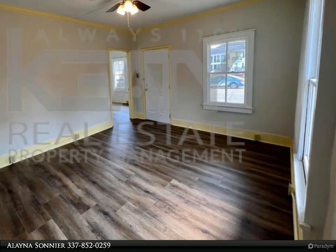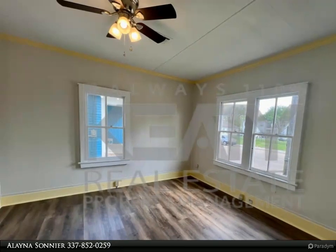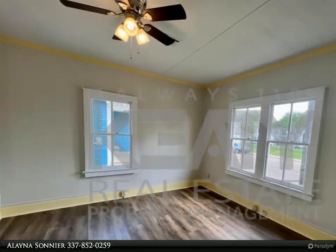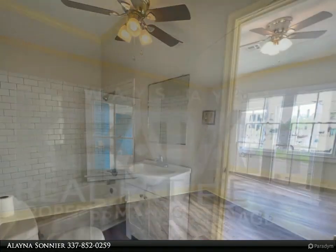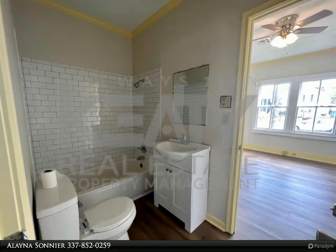A refrigerator, stove/oven, and washer/dryer are included with the lease. The owner also provides lawn care. There is a jack and jill bathroom between the bedrooms. The home has a driveway with easy access from Jefferson Street and Lamar Street.